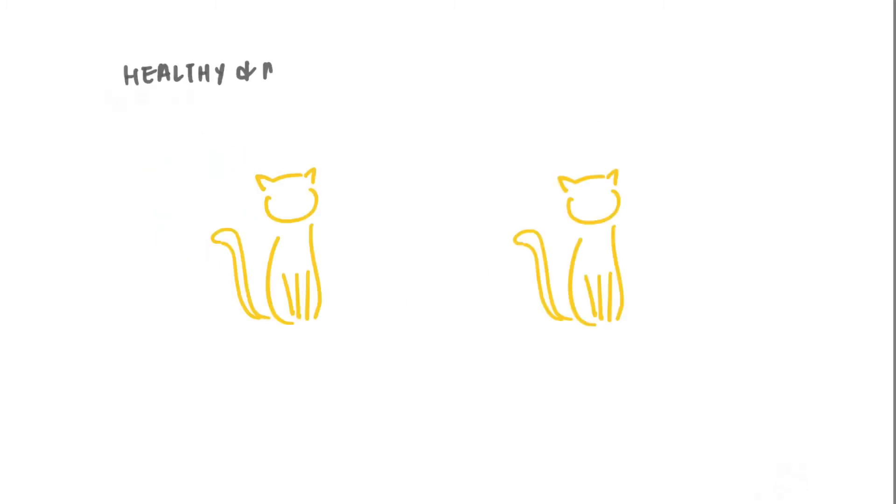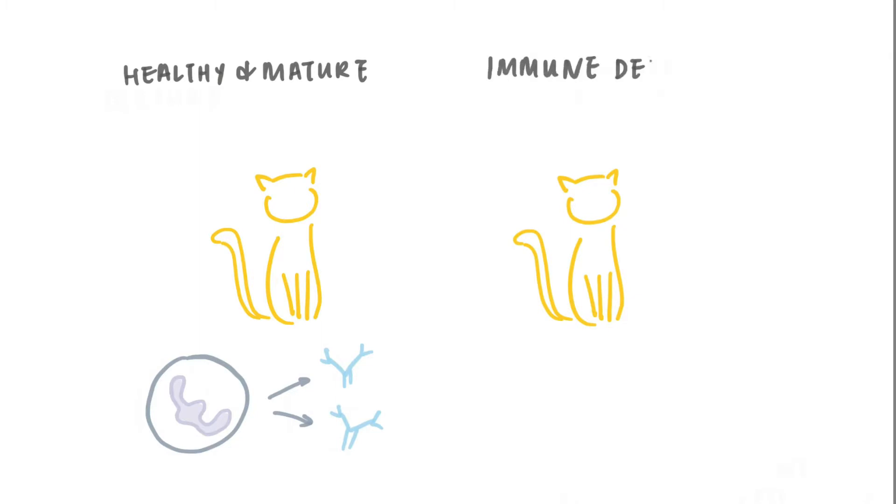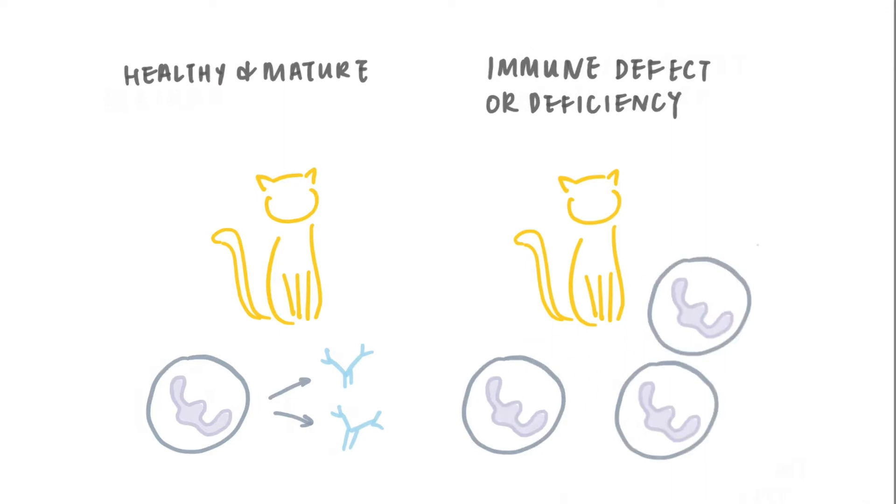If a cat's immune system is healthy and mature, the white blood cells should fight off an infection — in this case from a virus — and allow the cat to build up an immune response by producing antibodies. Cats who develop FIP have an immune defect or deficiency that causes the white blood cells to replicate rather than fight the virus.